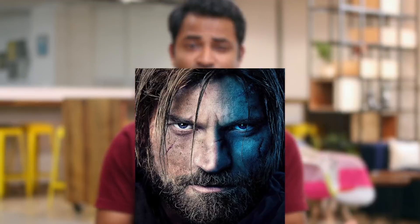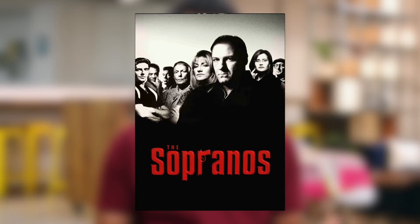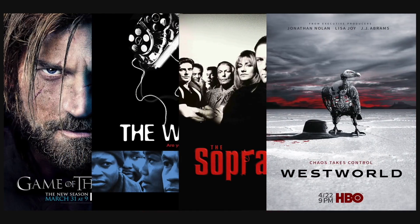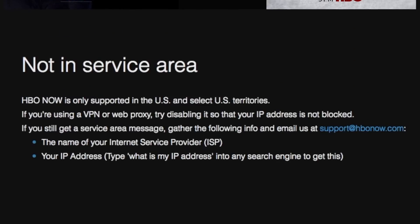HBO paved their way to the golden era of television with shows like Game of Thrones, The Wire, Sopranos, and recently Westworld. But if you tried accessing them outside of the United States, you've probably been greeted with a geo-restriction message. It's surprisingly difficult to access its catalogue from beyond the United States despite it being that popular, and there are two particular problems that persist.